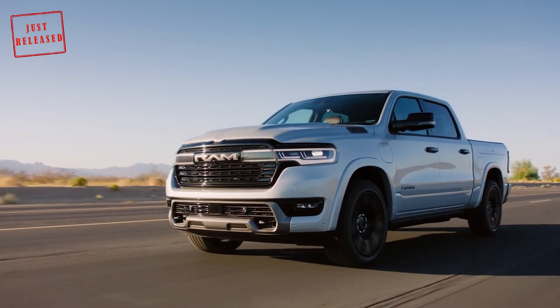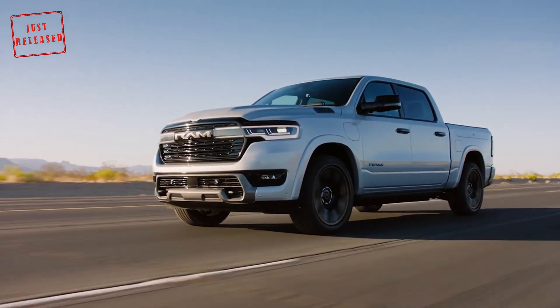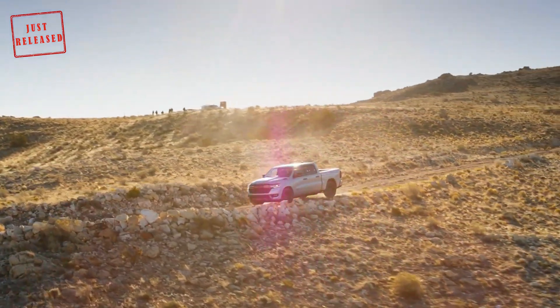Despite this, the 1500 RamCharger will be impressively quick, as the dash to 60 mph should take a mere 4.4 seconds — the same time as the fully electric variant.